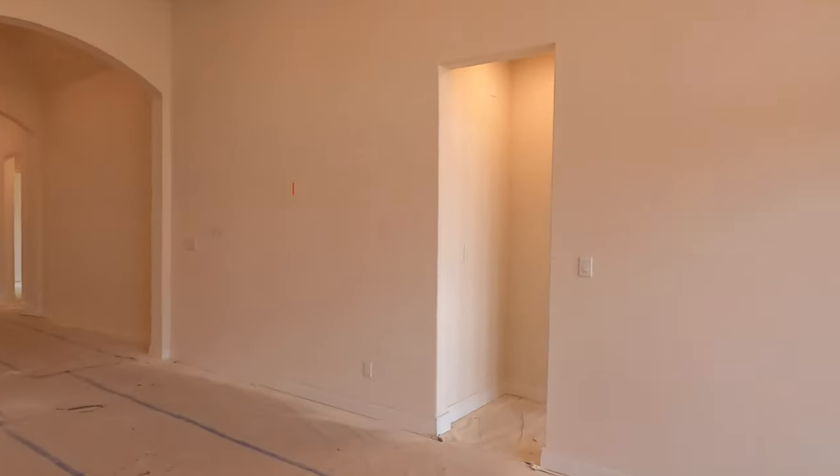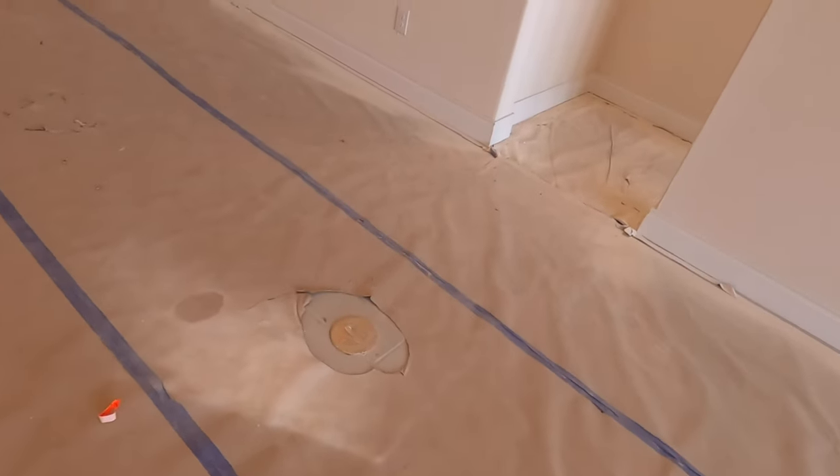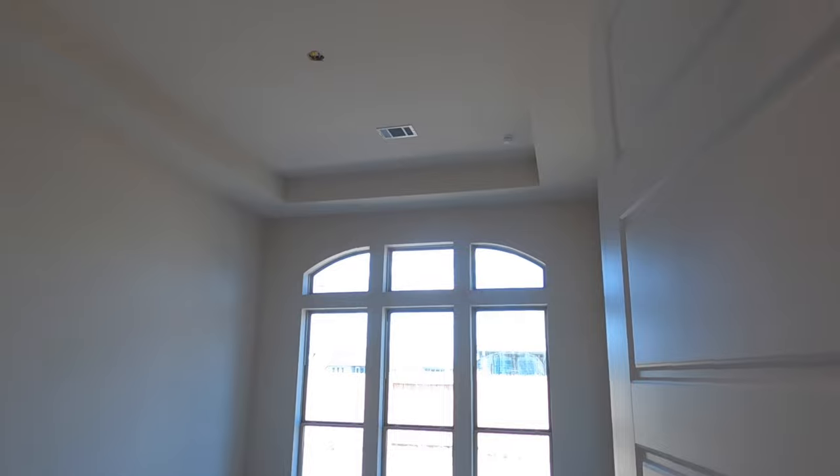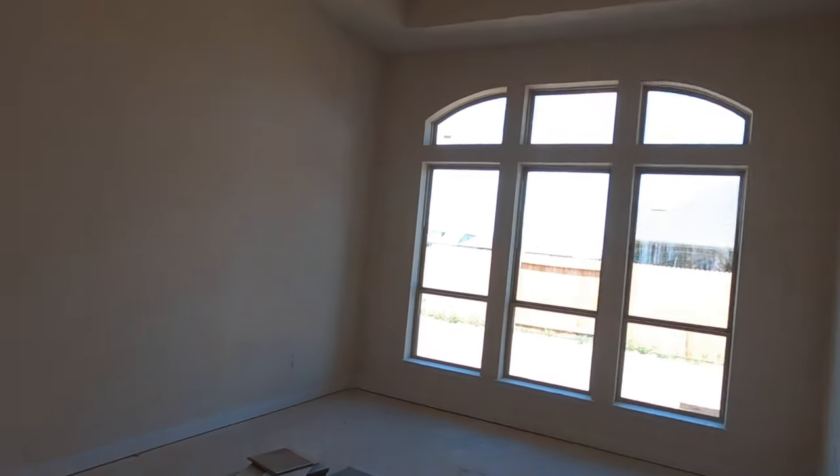One more stop — the master bedroom. We do have a power outlet in the floor, which is a great location. Also eight-foot doors throughout, and I just can't get over how much I love these tall ceilings — it really changes the feel of the house, along with the great lighting.